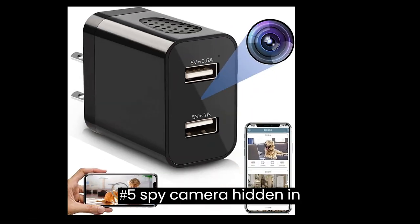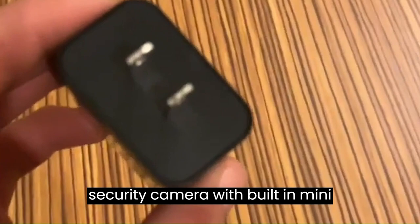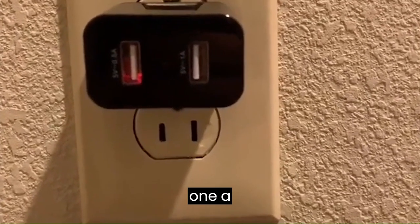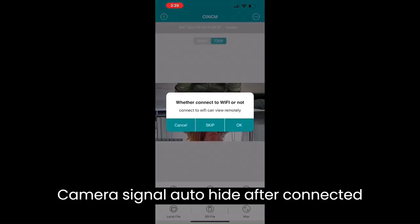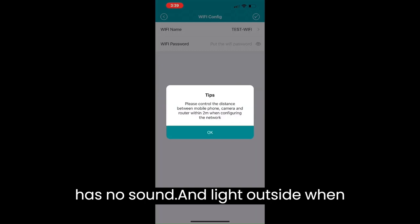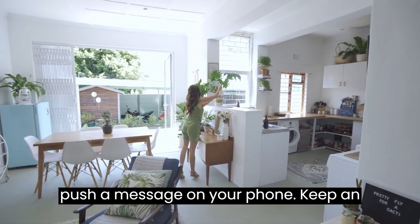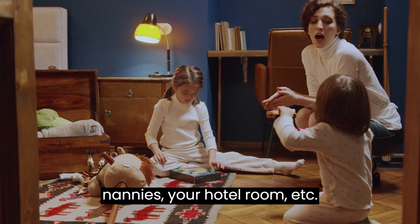Number 5: Spy Camera Hidden in a Charger. There is a hidden lens in the middle of the USB slot. This discrete security camera features a built-in mini Wi-Fi hidden camera lens and dual USB slots, supporting Wi-Fi remote real-time 1080p Full HD video with a viewing angle on your phone anywhere you are. Camera signal auto-hides after connecting and has no sound or light outside when recording. The USB charger hidden camera adapter catches a 2-minute video clip when movement is detected and pushes a message to your phone. Keep an eye on a cheating spouse, employees, customers, babysitters, nannies, or your hotel room.